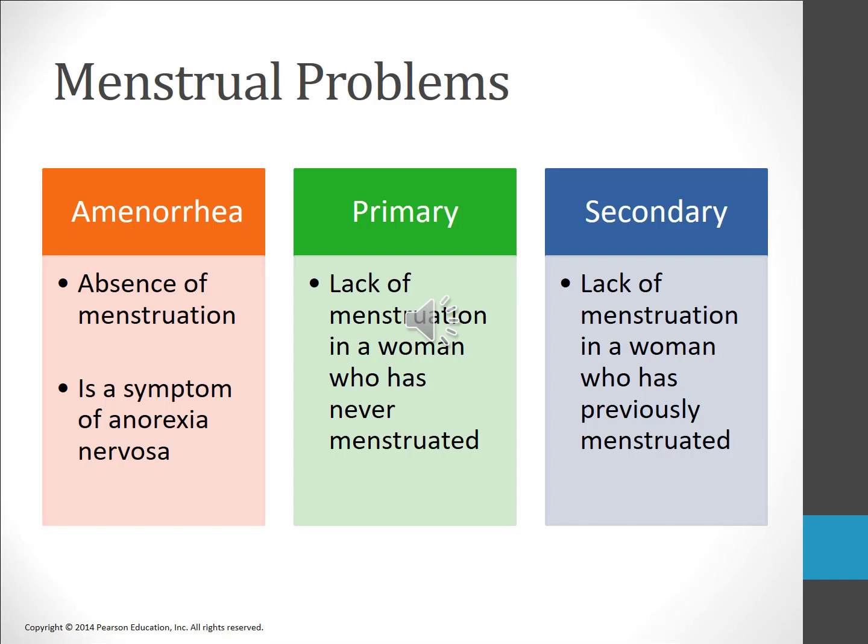Amenorrhea is the absence of menstruation. Primary amenorrhea occurs if a woman has not yet menstruated by age 16 or 17. Secondary amenorrhea is delayed or absent menstrual periods in women who have had regular periods in the past; this may be due to structural or hormonal abnormalities, stress, or low body weight. Amenorrhea during pregnancy or following menopause is normal.